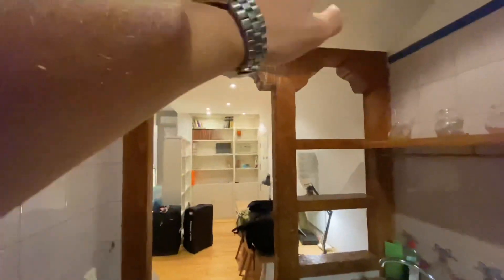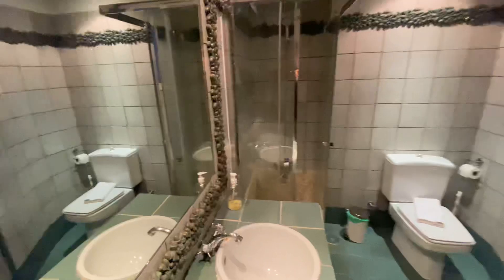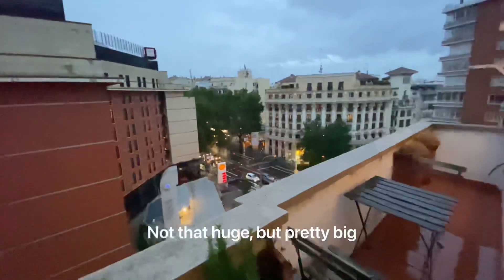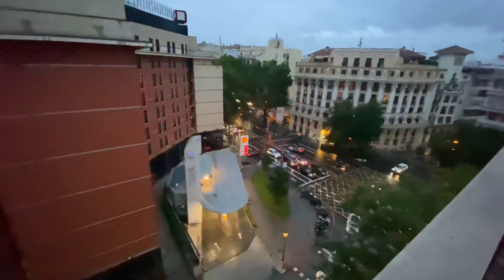Very nice. Then we're coming to the bathroom — really nice, nice shower, nice details on the wall. And then the huge balcony. It's very rainy, grimy weather — looks like London. But yeah, that's the apartment. It's very nice, it's very big, it's tall under the roof.